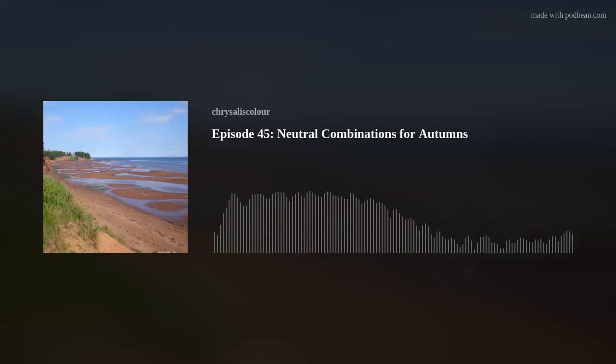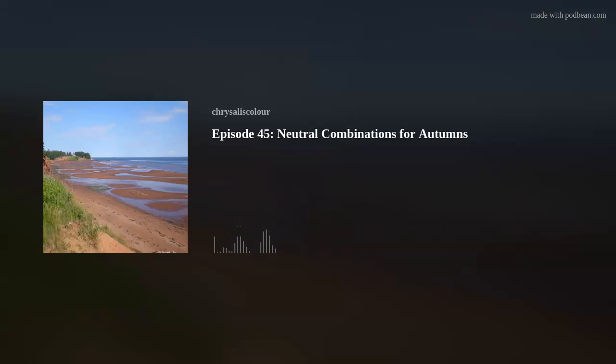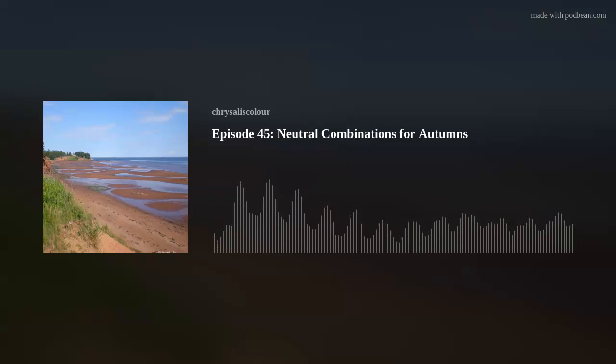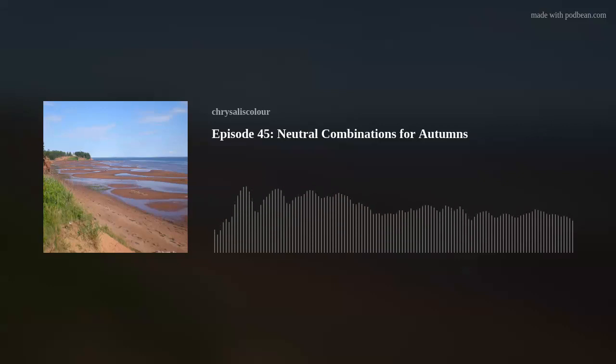Challenge number one is not looking good in pitch black or optic white, which are both ubiquitous in fashion neutrals and in shops. Both of those are equally unflattering on all but the darkest dark autumn. And even for the dark, dark autumn, there are better alternatives.